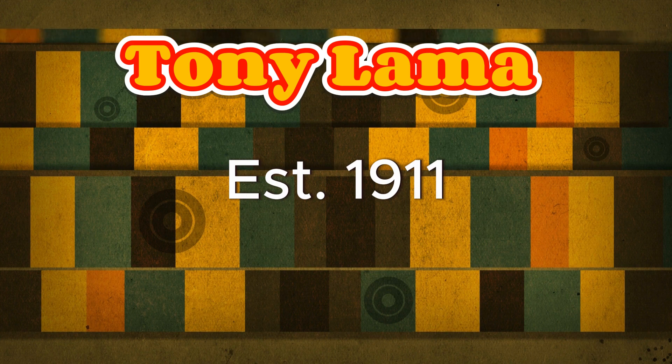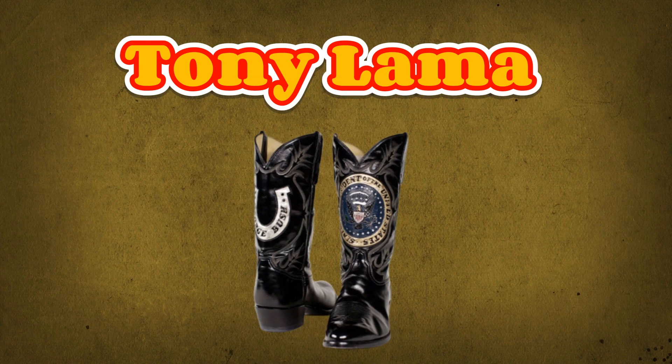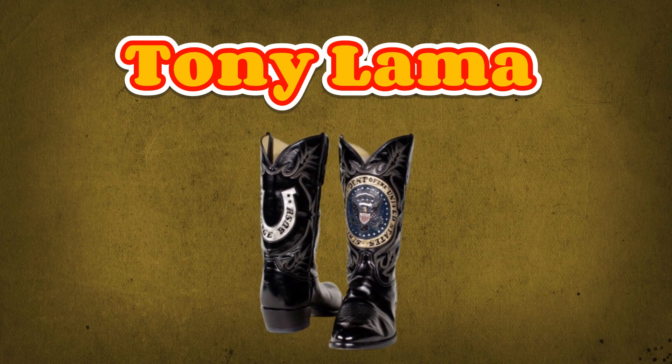Established in 1911, Tony Lama is renowned for its exceptional craftsmanship and attention to detail. Their boots are handcrafted with premium leather, offering unparalleled comfort and durability. Tony Lama's commitment to quality has earned them a dedicated following among Western enthusiasts and fashion-forward individuals alike.